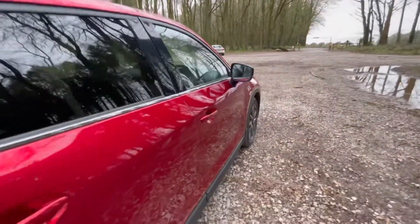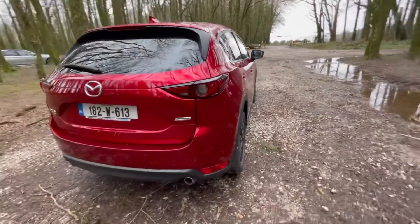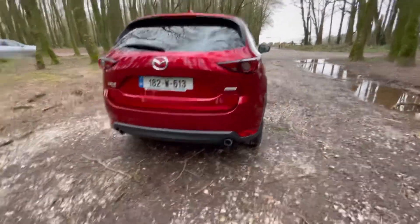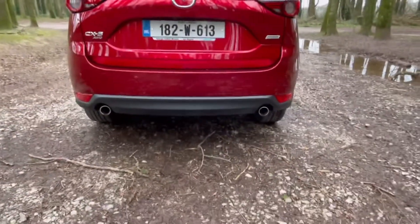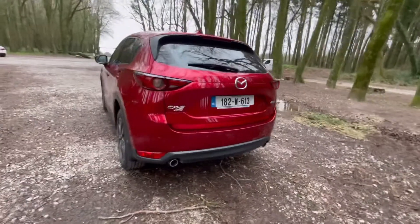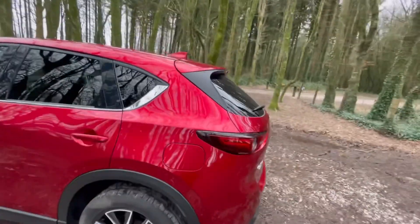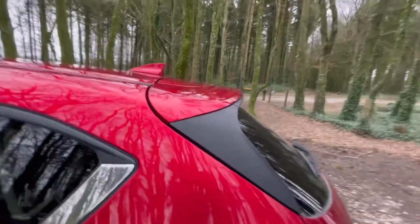You have your heated and electric wing mirrors. Privacy glass at the back. You have your sporty dual exhausts. This car has all-wheel drive. You have your nice sporty spoiler.